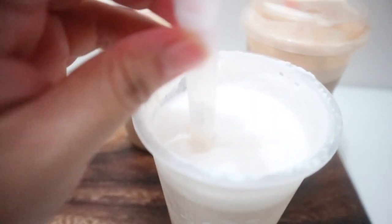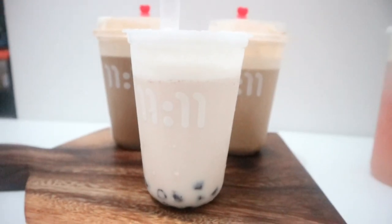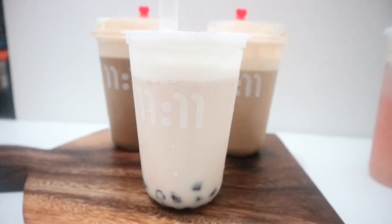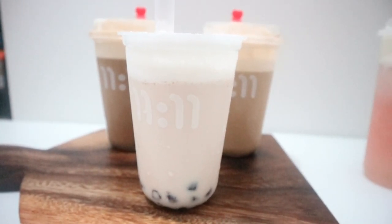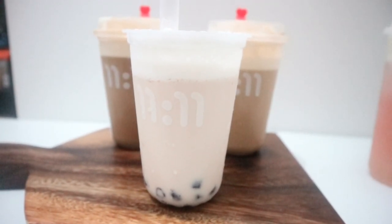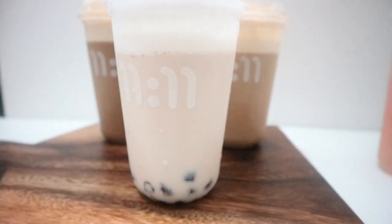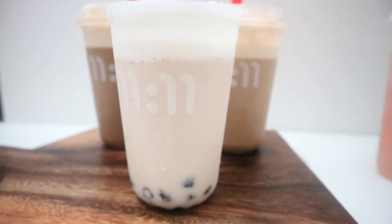Now we're going to try their classic milk tea. For the classic milk tea, you'll have the milk tea taste but with a twist — it's not the typical milk tea you'll have. They claim that for their drinks, they want it to be unique. For the sinkers, it's plant-based — not hard, it's soft. It's not very sweet. Like other milk teas with cream cheese on top, this has the right amount of sweetness.